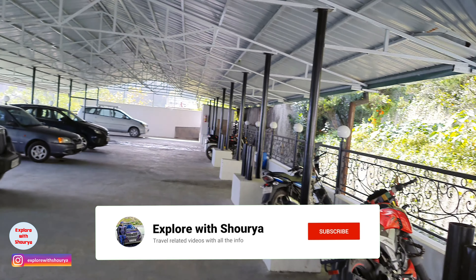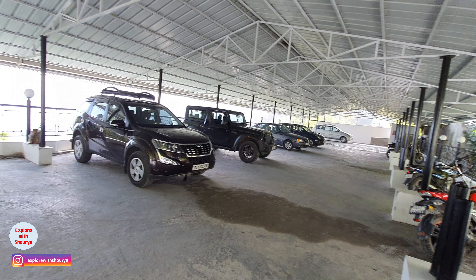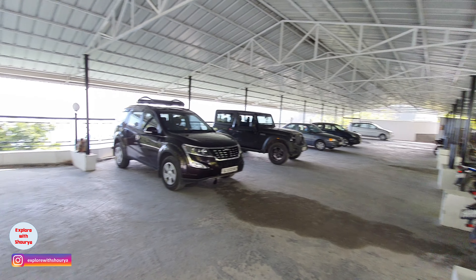We are now at Masuri Gateway resort. This is the car and this is their parking area. It's a good parking area — around 12 to 14 cars can come easily.